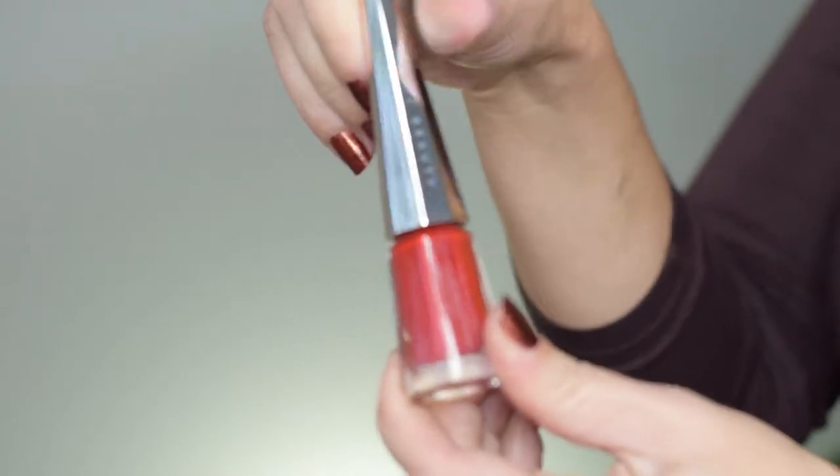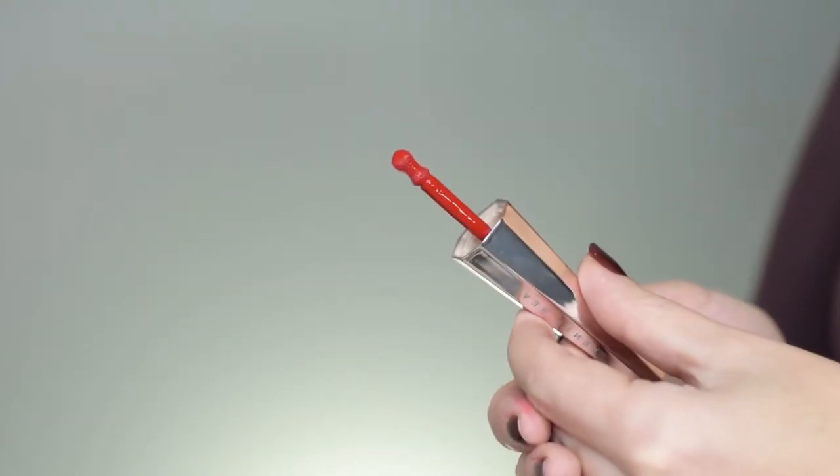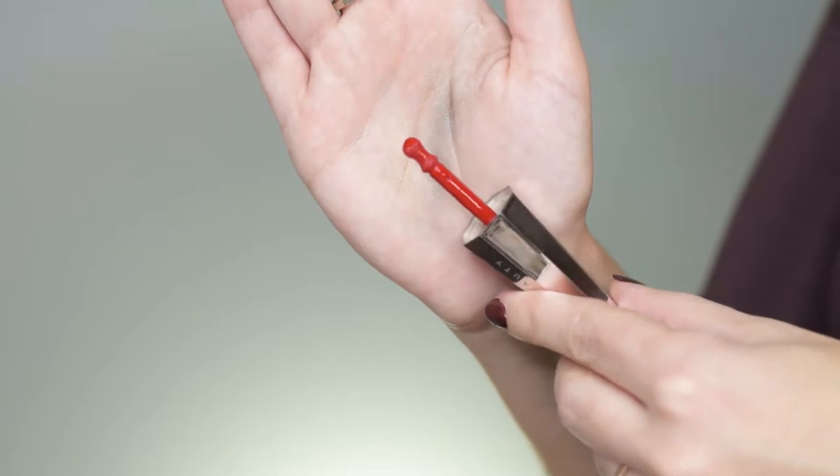You unscrew the top and reveal the applicator. The applicator has a tapered center that then comes out again — let's say doe foot, but not the classic doe foot — and it definitely helps to apply a very precise line. The formula is very liquid; the first time I applied it I found myself with a lot of lipstick on my teeth because it was so liquidy, so just keep an eye out for that. It dries down completely matte in just a few minutes and is a beautiful, classic red shade that feels very weightless on the lips.